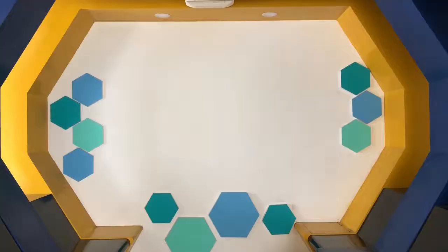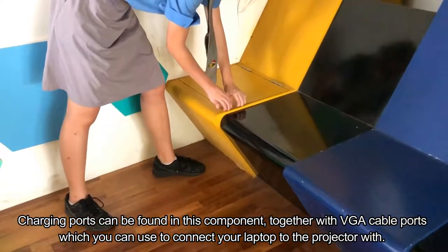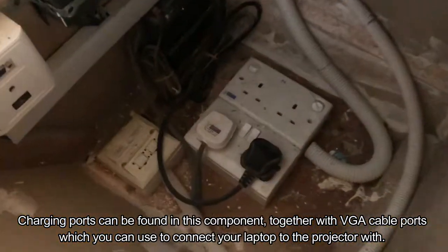There is also a projector. All the charging ports can be found in this compartment, together with VGA cable ports, which you can use to connect your laptop to the projector with.